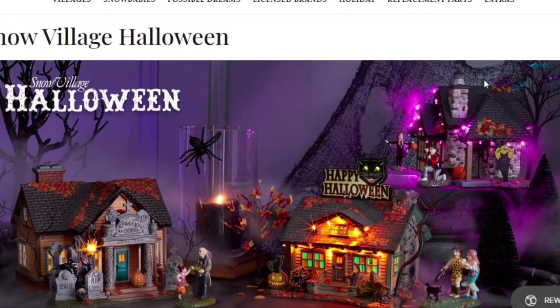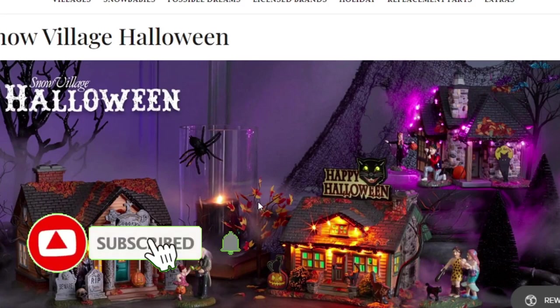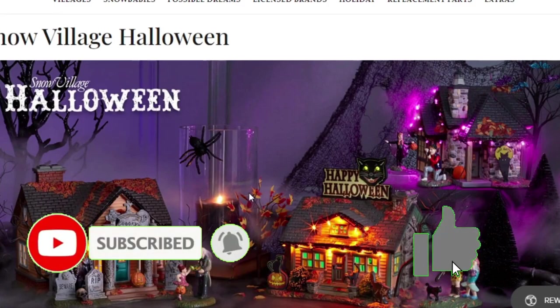That's Department 56's 2021 Halloween stuff. If you enjoyed, make sure to like this video and subscribe because I'll be coming out with more videos. Hope you have a good one — see you later!